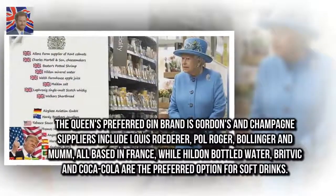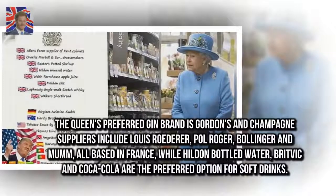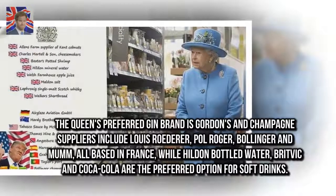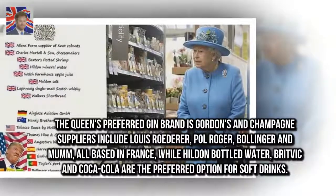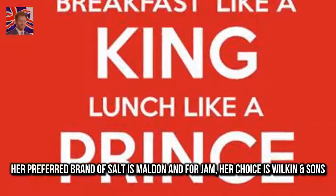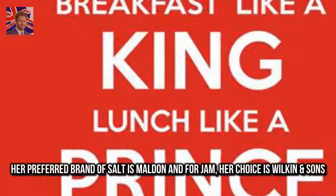The Queen's preferred gin brand is Gordon's, and champagne suppliers include Louis Roederer, Paul Roger, Bollinger and Mumm, all based in France, while Hilton Bottled Water, Berfic and Coca-Cola are the preferred options for soft drinks. Her preferred brand of salt is Maldon, and for jam her choice is Wilkin & Sons.